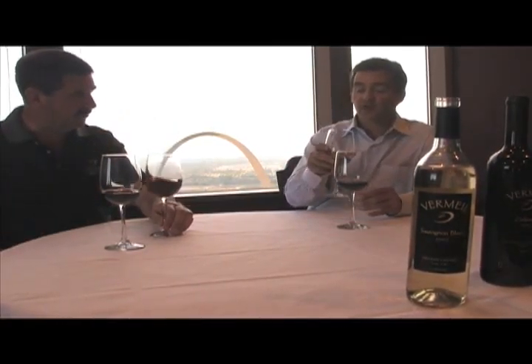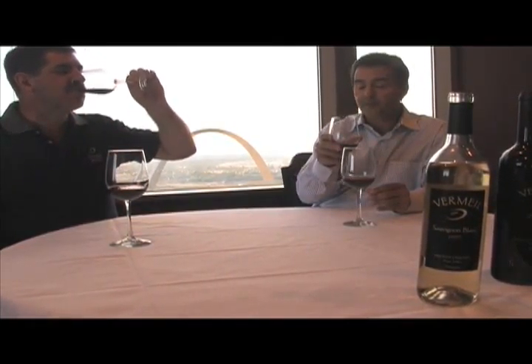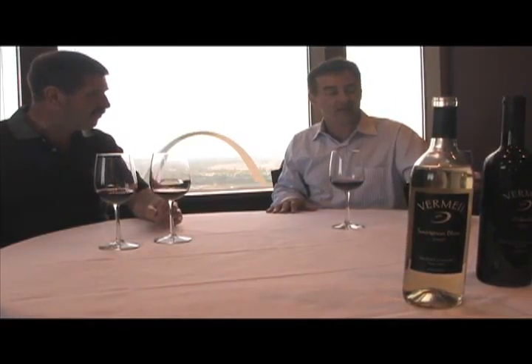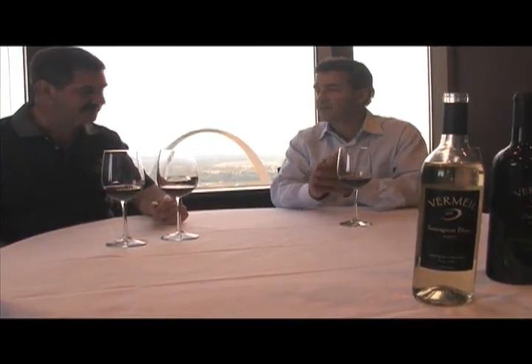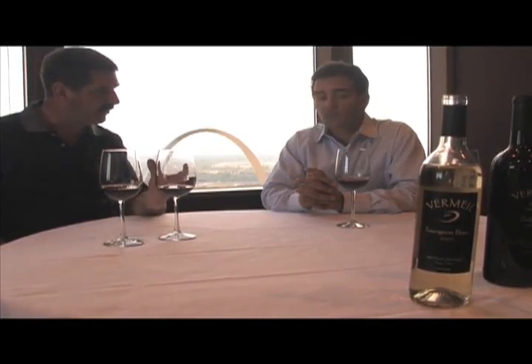All right, let's try the Charbonneau. Wow, spectacular. I see the acidity right there. It's really crisp on the tongue, and again very much in balance with the exceptional purity of fruit.